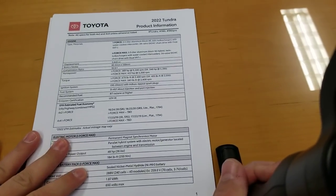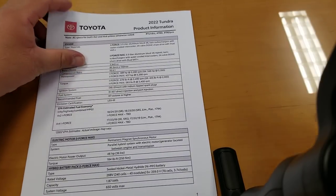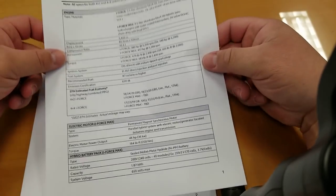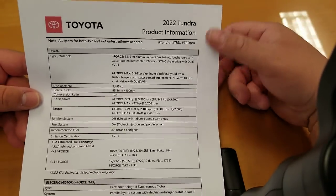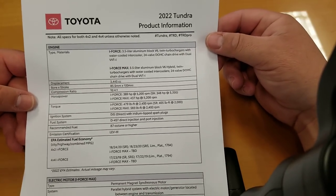All right, let's take a look here. I'm going to make sure that you guys can read it. I'm going to pull these up just a little bit as we go and give you a closer view. I'm doing this in the way that I can get it out quick.